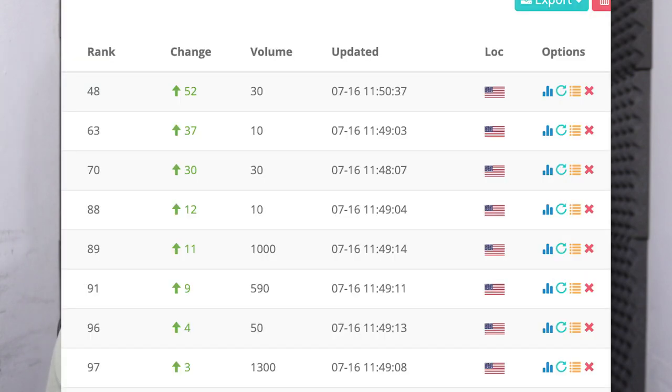The 301 redirect also passes link juice and authority. For example, an article like 'best dog collar for golden retrievers' on the old domain now ranks on the new domain at the same position. I did this about three days ago, and I've already got a screenshot showing eight articles catching rankings on the new domain. The new domain was a premium purchase at about $100 — a short, catchy name.